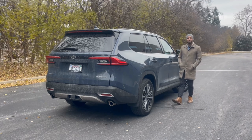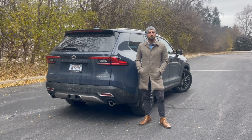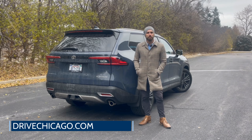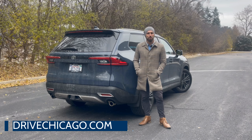That's a wrap of my Quick Take on the 2024 Toyota Grand Highlander. For the full review, you can visit DriveChicago.com or subscribe below for even more automotive content. Give us a follow on our other social channels including X, Facebook, and Instagram. I'm Jim O'Brill with Drive Chicago — thanks for watching.